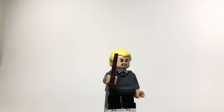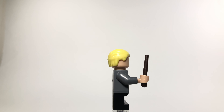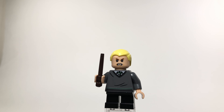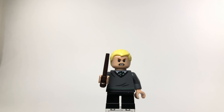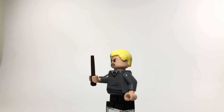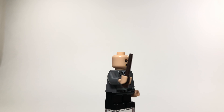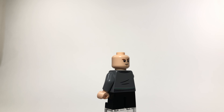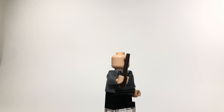Next we have our first uniform change with Draco Malfoy. He is from Slytherin so his torso is printed almost exactly the same except the tie is green and silver instead of red and gold. His hair piece is dead on to the film, his expression looks accurate, and his mean expression on the other side looks very good — fitting since he's the big bad guy.